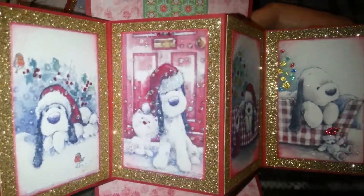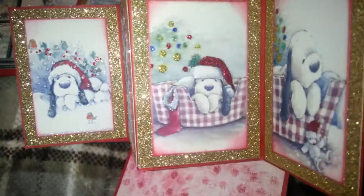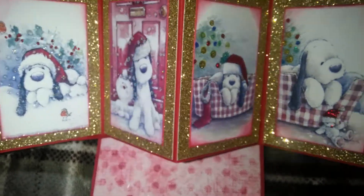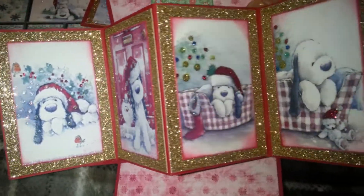And he's all sparkly. And I put stickles on the Christmas tree for lights. So, that's that one.